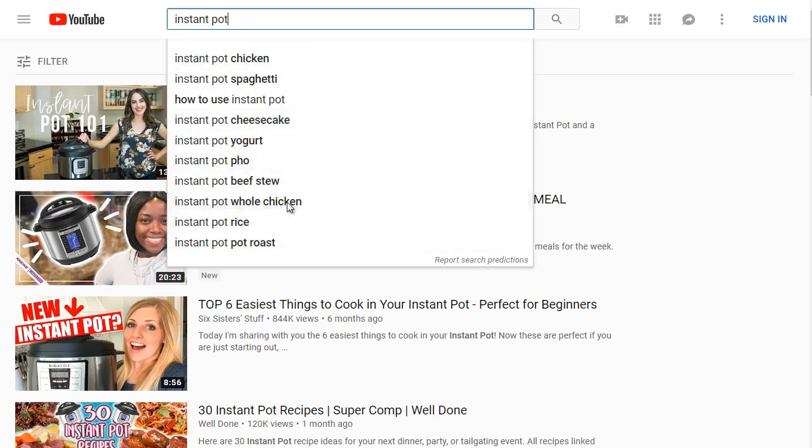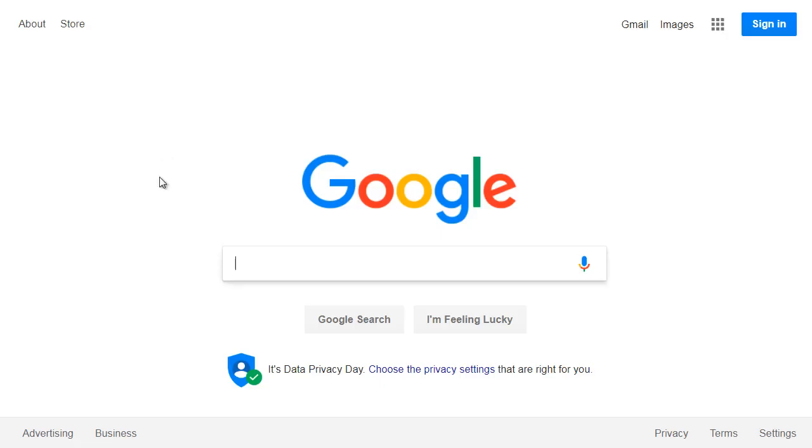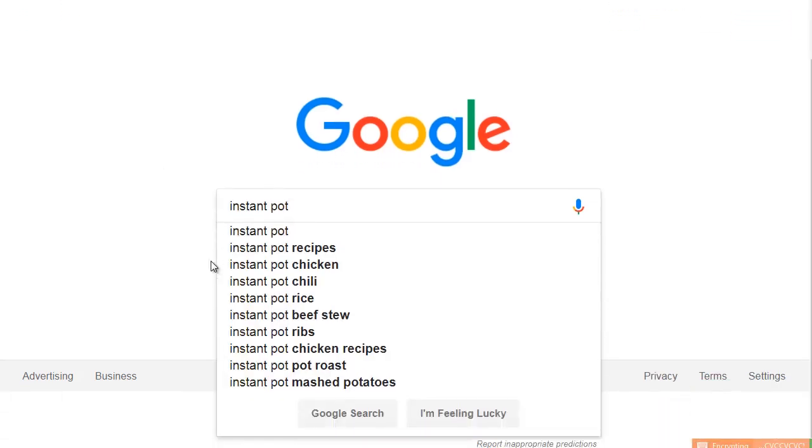Now let's hop over to Google and see what we get — do we get the same thing or something different? If you type 'instant pot' into Google, you get 'instant pot recipes' and 'instant pot chicken.' Notice that chicken and pot roast appear in both Google and YouTube. Whenever you see that, it's a good sign — people searching on YouTube are very different from people searching on Google, but if a keyword appears in both, ranking on that term means you can get traffic from both Google and YouTube.